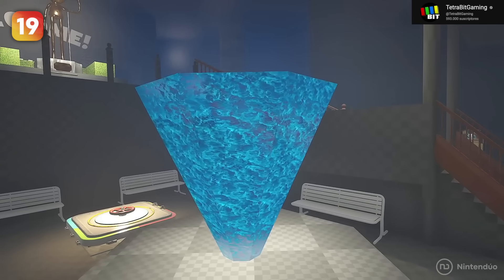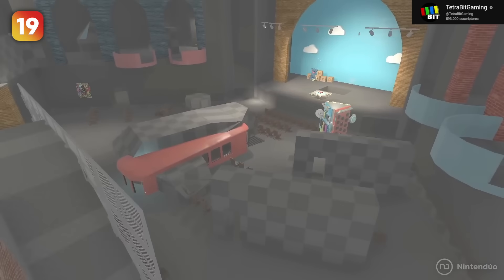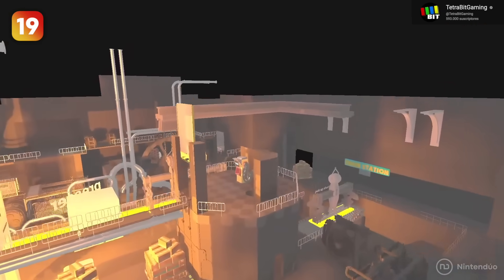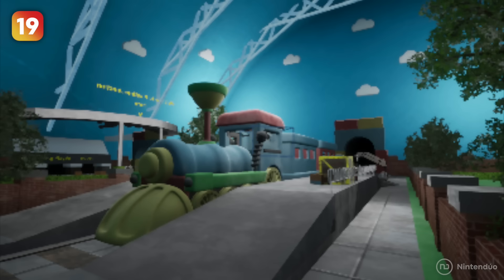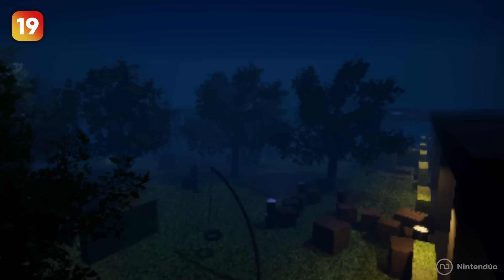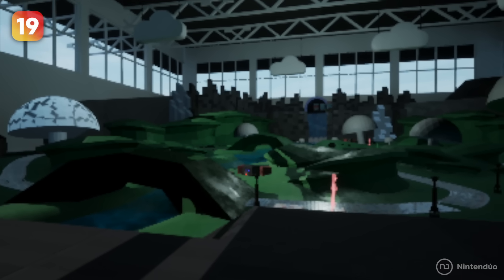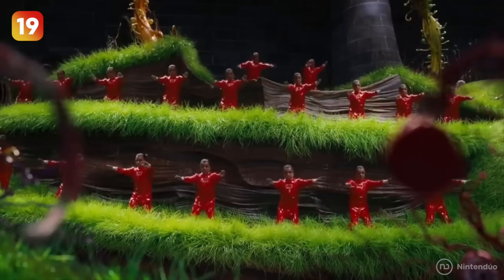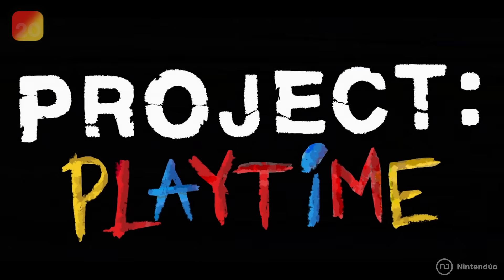Inside the game's archives, earlier versions of the theater and toy factory map can be found, but there is also a hidden incomplete map — an area with pipes and several walkways that could correspond to a preliminary version of a third map. There is also a folder with images that could give clues about the future of Poppy Playtime: one looks like an abandoned park at night, and the other is very similar to the factory from Charlie and the Chocolate Factory.